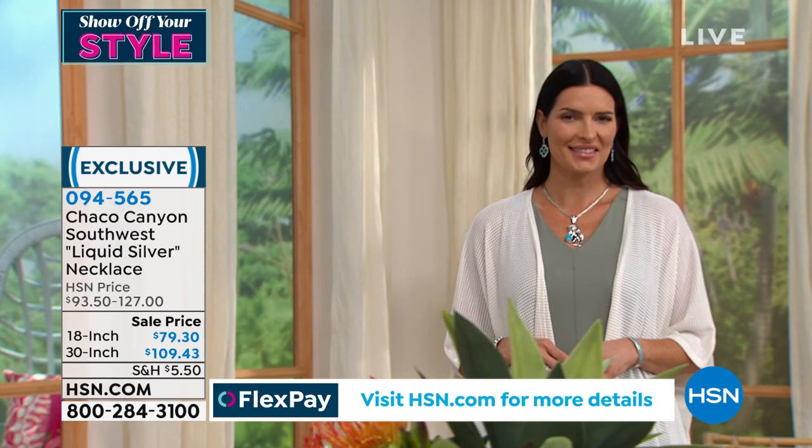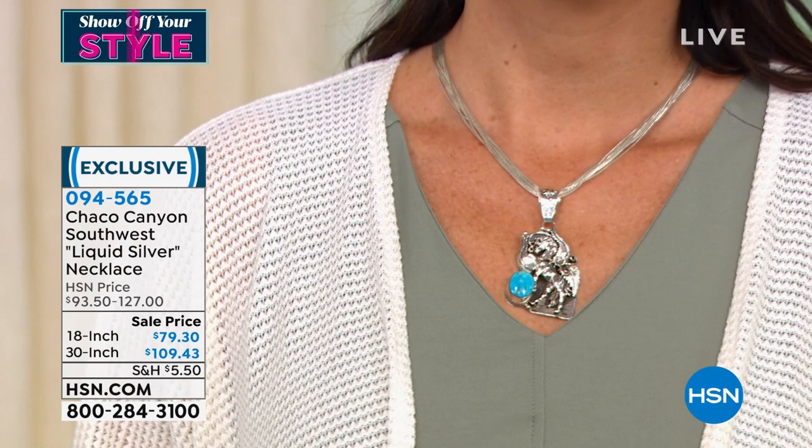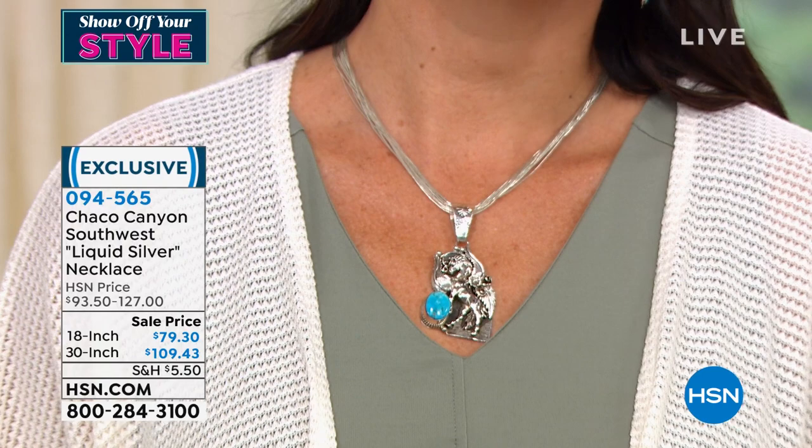Because we always showcase them with our master pendants from Chaco Canyon. And there you can see on Angie with the 18-inch — big and bold, strong, beautiful, liquid platinum. It is so comfortable, so beautifully reflective around the neckline. Customer pick, and the first time at special sale price in over a year. Yes, the pendant that you see Angie wearing, the horse pendant, is available for you — item number 0-9-4-5-6-5.